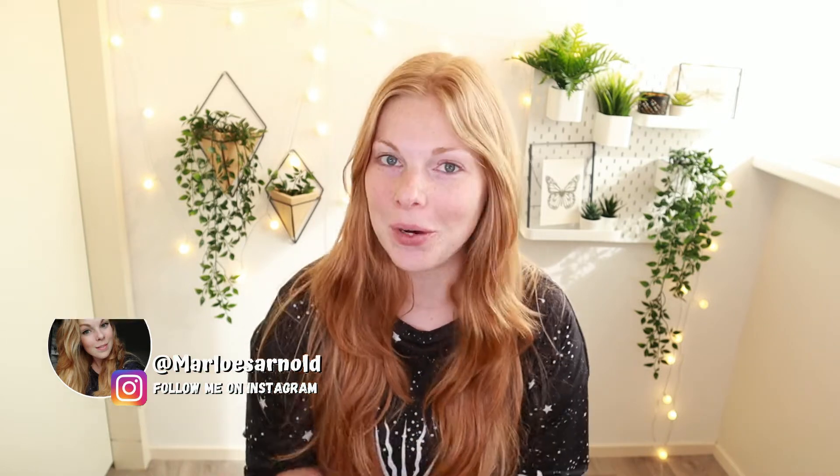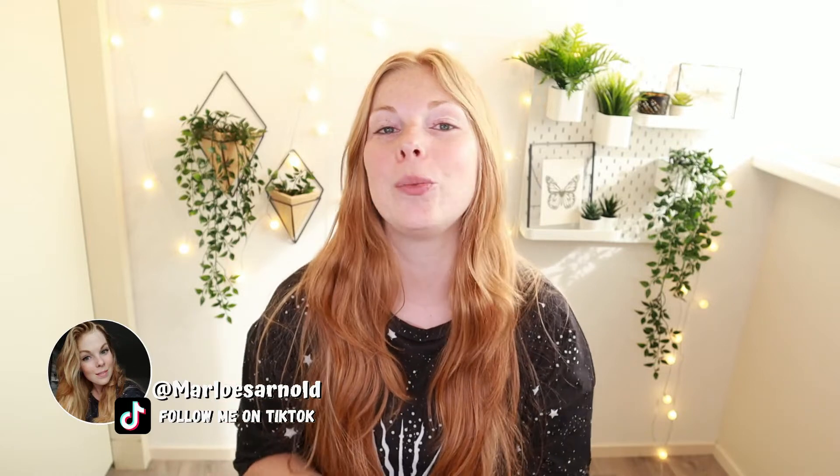Hi guys, welcome back to a brand new video — or if you have never seen my face before, hi, my name is Marluz and welcome to my channel. In today's video I will be sharing my everyday makeup routine, and therefore I am looking a little bit naked because I have nothing on my face except for a little bit of skincare and prep. We are just going to do my makeup how I do it on a day-to-day basis. Because I work four days a week, this makeup look is very quick, very easy, and also very lightweight.